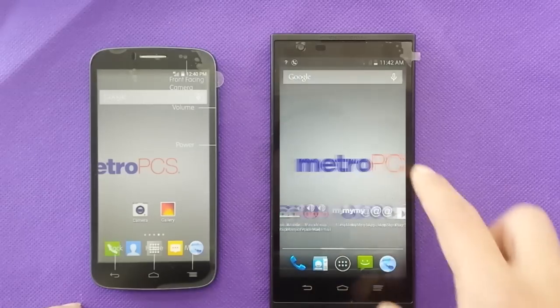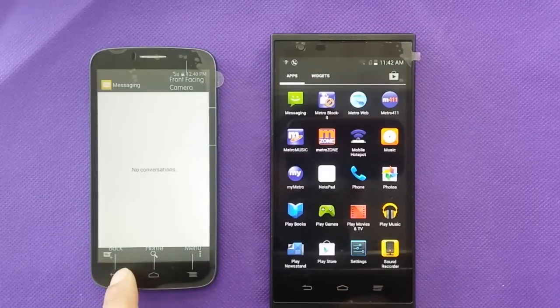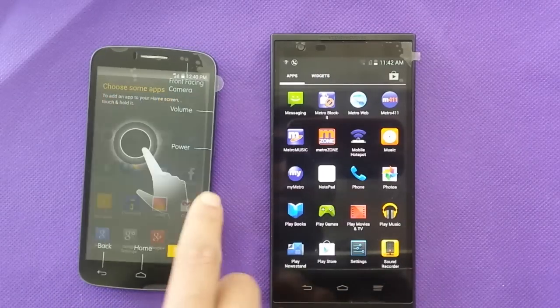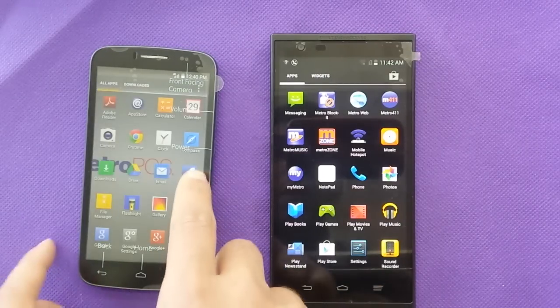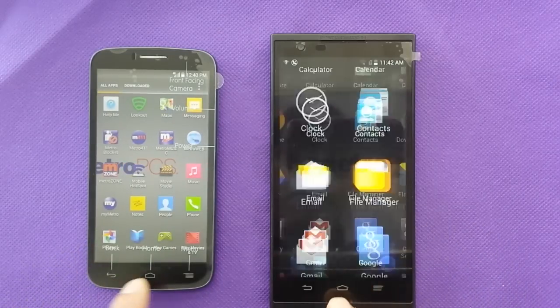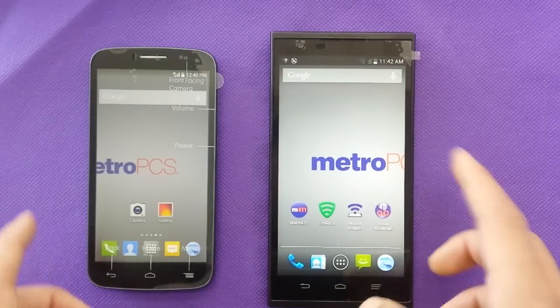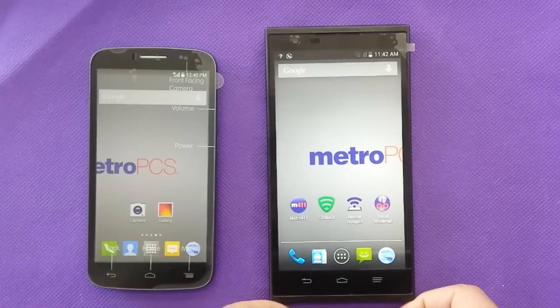The main screen looks similar — standard Android — so that's not going to make a big difference. We have similar features on both phones: hotspot, GPS, and certain MetroPCS applications.